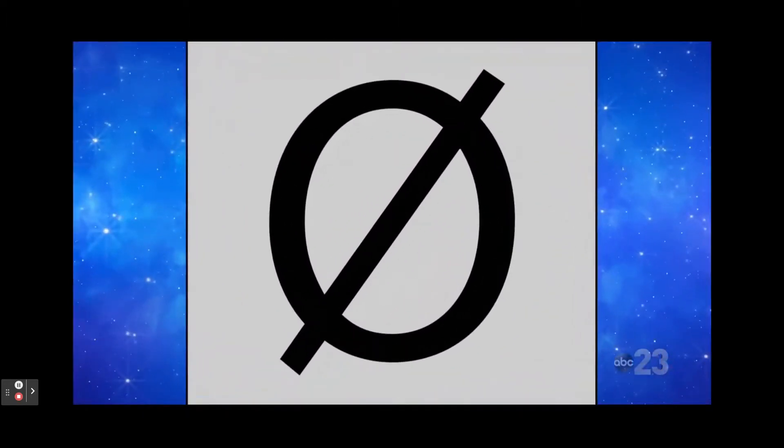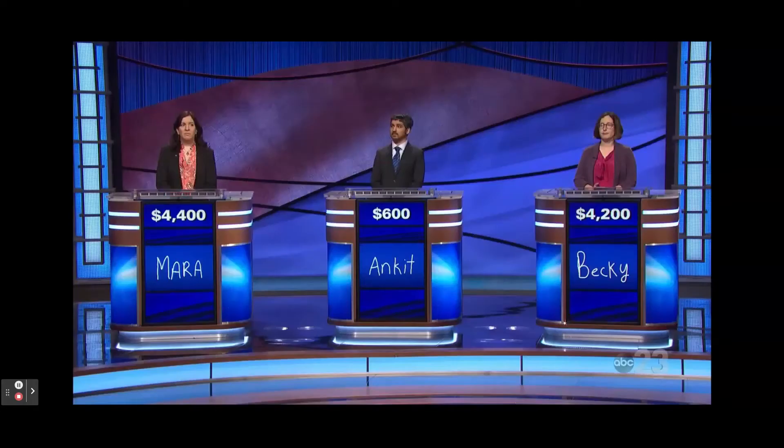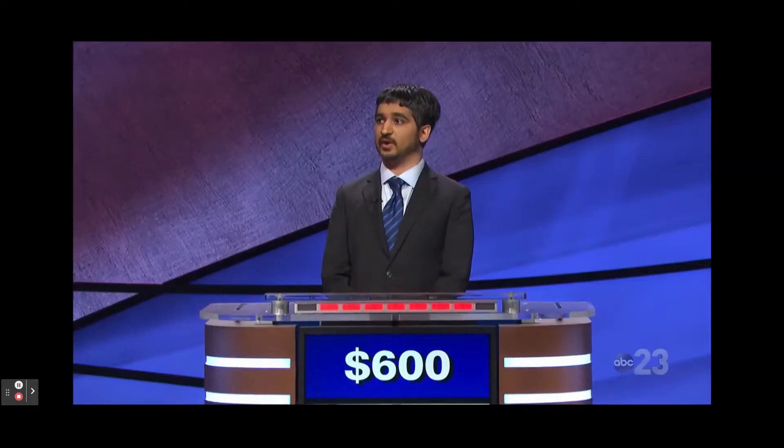The symbol here denotes this, also known as a null set. Mara: What is zero? No. Ankit: What is void? Yes — a void set or an empty set.